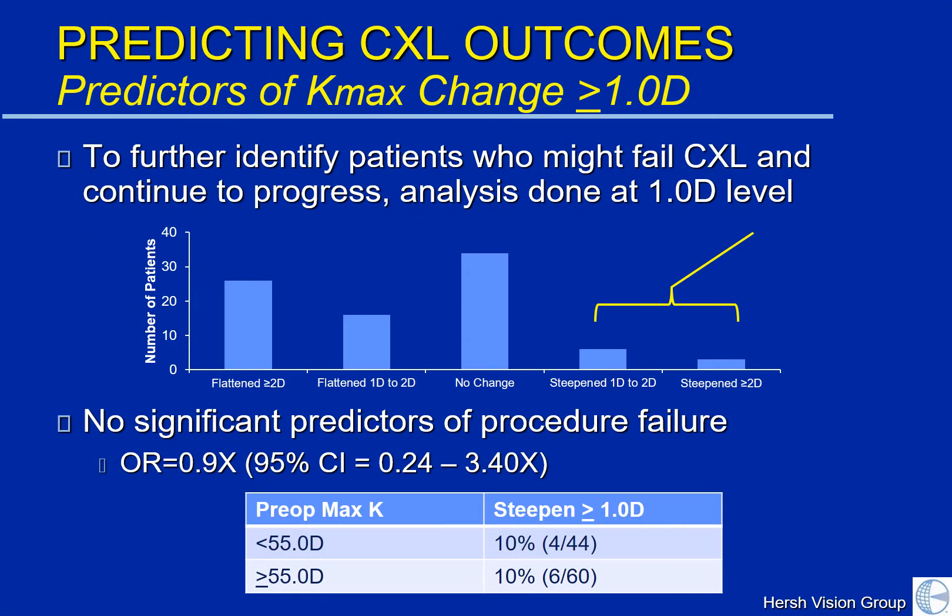If you have a cone that is steep and high, there's a greater chance that that cone is going to flatten using the crosslinking technique compared to those keratoconic corneas that are more regular and less progressed. We looked to see if we could find any patients who would have a worse outcome — those who would not be stabilized or might have adverse events. We did not find any significant predictors of procedure failure. If you have progressive keratoconus, the likelihood that your KC will be stabilized is similar amongst patients.